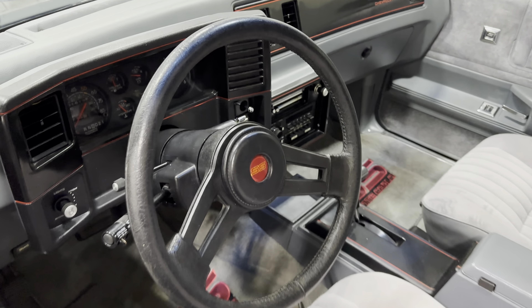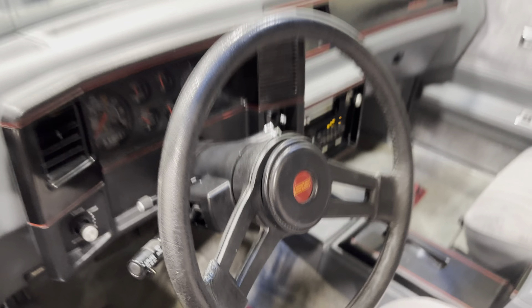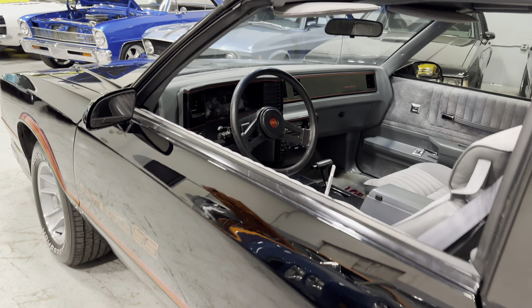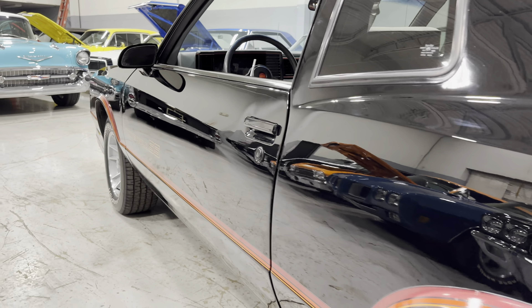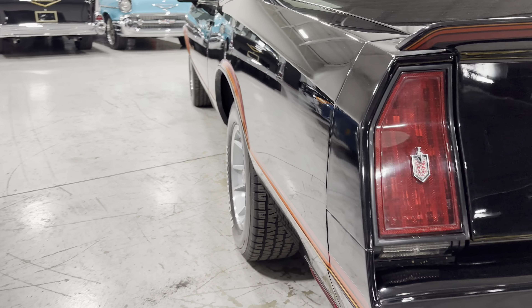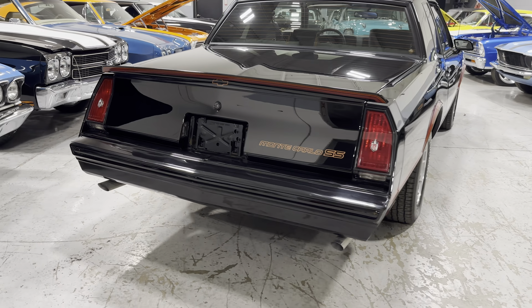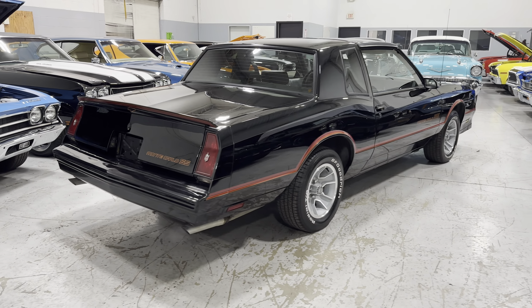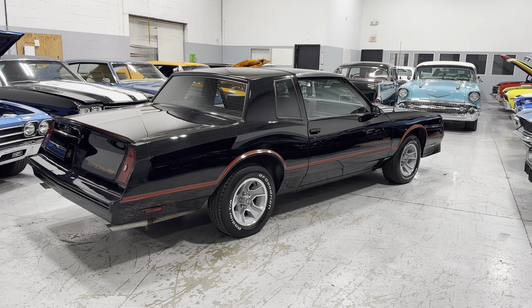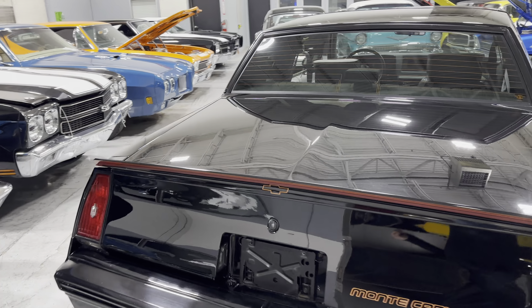Clean interior — just reach in and start it up. 62,000 original miles on the Monte Carlo. Beautiful T-tops as well.